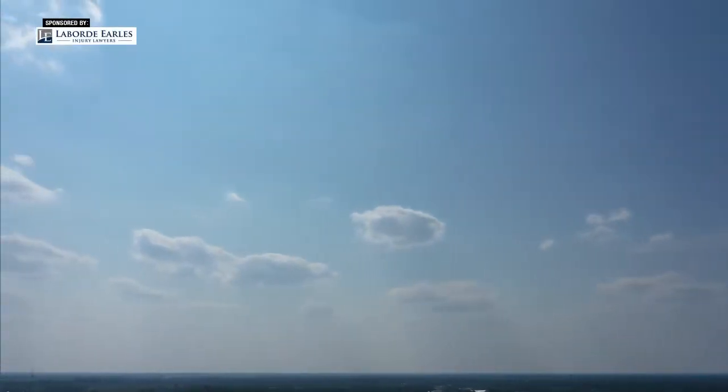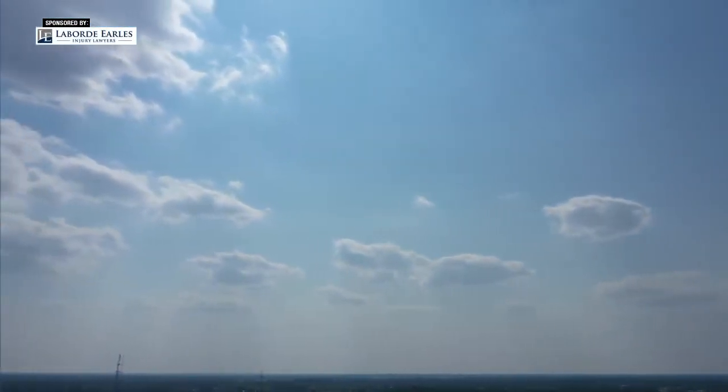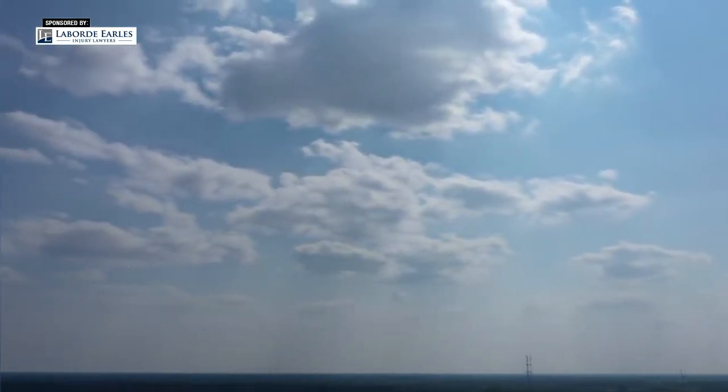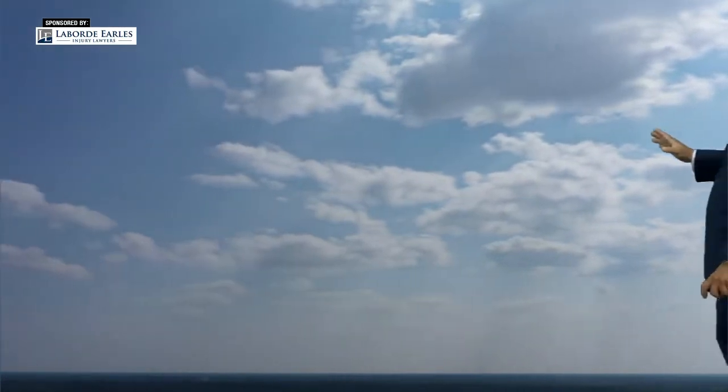Weather-wise, beautiful one out there today. We have a drone shot — you can see it's a little hazy out there. We still have that wildfire smoke in the area, but this is going to go away. And instead of this, we'll have higher humidity and hotter temperatures with the threat of afternoon storms.